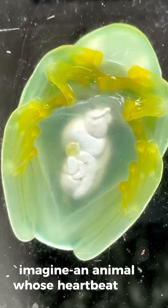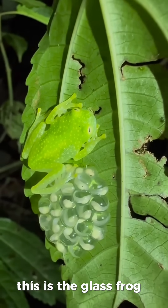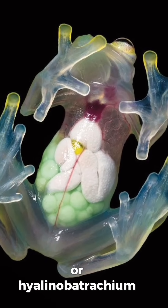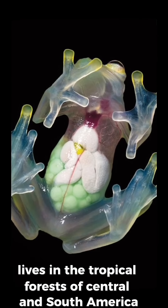Imagine an animal whose heartbeat you can see right from the outside. This is the glass frog, a creature as clear as crystal. The glass frog, or Hyalinobatrachium fleischmanni, lives in the tropical forests of Central and South America.